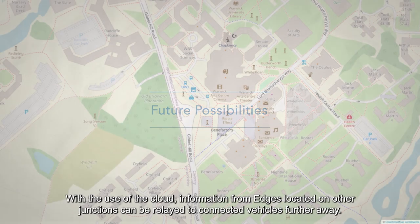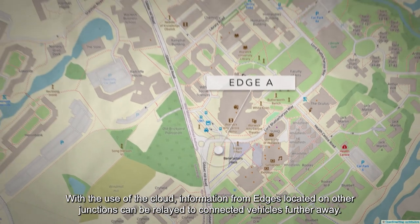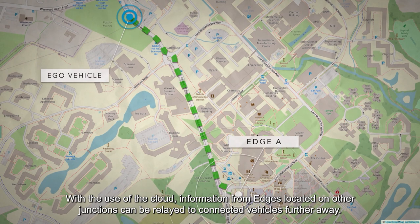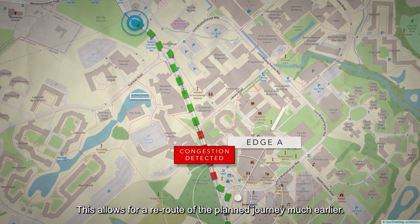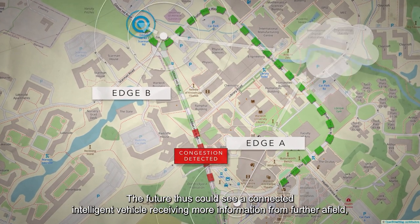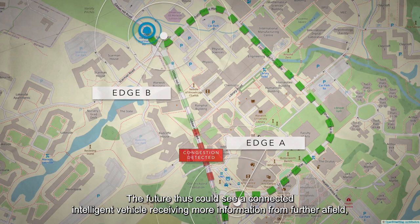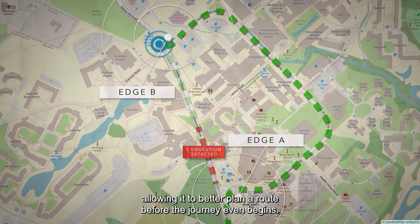With the use of the cloud, information from edges located on other junctions can be relayed to connected vehicles further away. This allows for a reroute of the planned journey much earlier. The future could see a connected intelligent vehicle receiving more information from further afield, allowing it to better plan a route before the journey even begins.